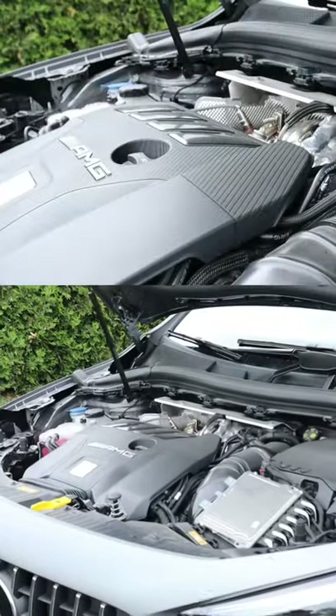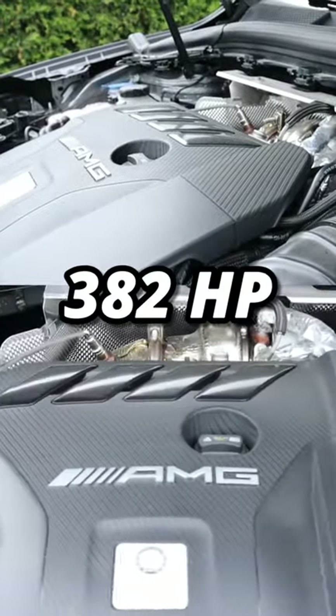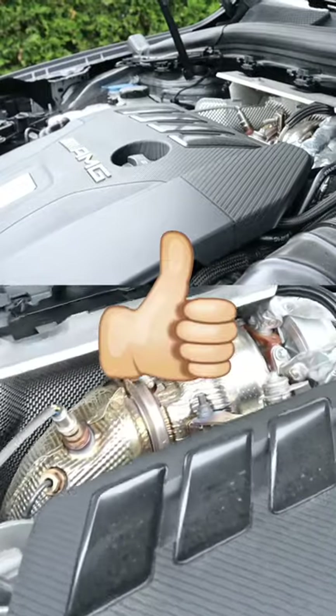Pros and cons for the Mercedes-Benz GLA 45 AMG — let's go! Under the hood, we can find a 2.0-liter turbo good for 282 horsepower. That's a lot of horsepower for the displacement.